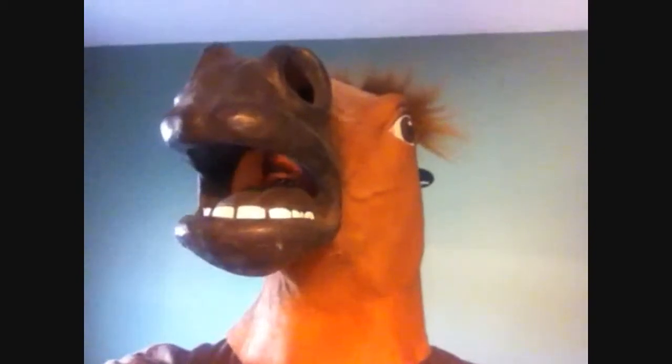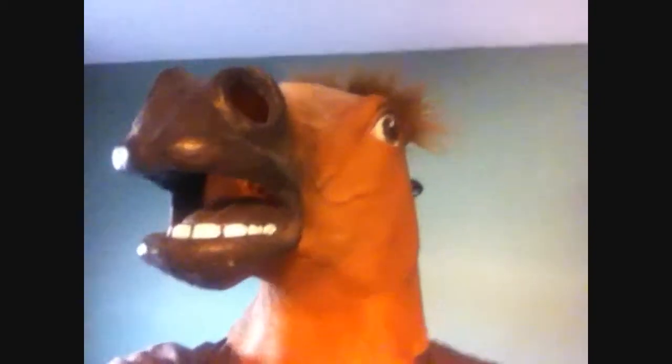This is what the horse mask looks like on my face. It actually fits pretty comfortable. It's latex, so I'm pretty sure that's fine. You can only see through the mouth and eyes, though, so it's hard to see. I wouldn't really recommend it for people driving.